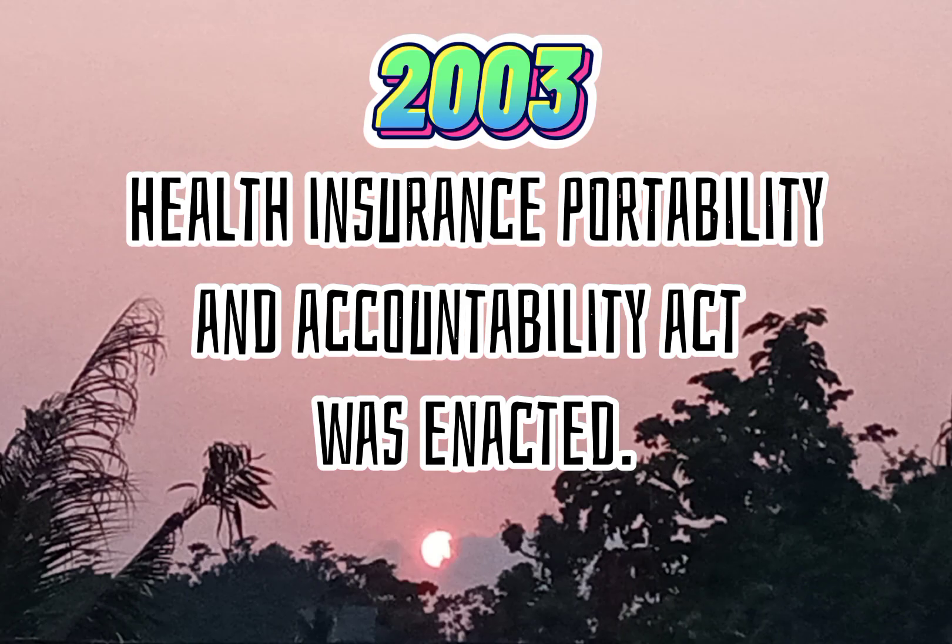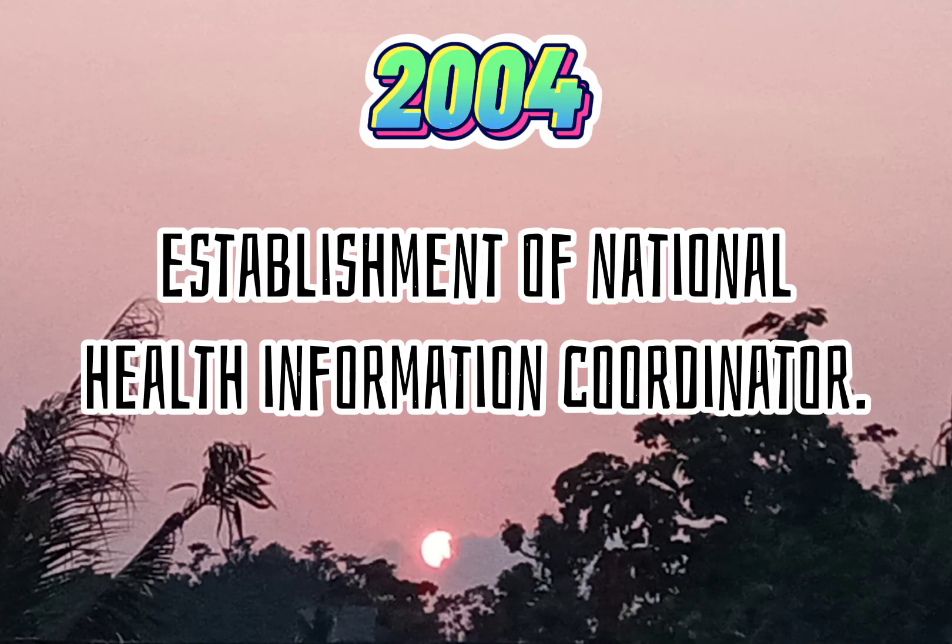Health Insurance Portability and Accountability Act (HIPAA) was enacted. Establishment of the National Health Information Coordinator.